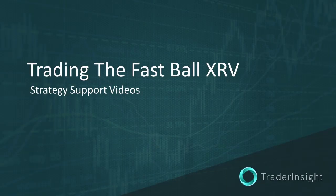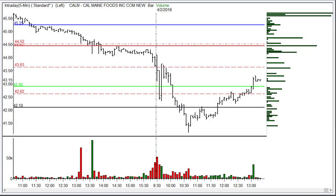For TraderInsight.com, I'm Adrian Manz. I'd like to take a look at number one of three Fastball XRV trading setups that you saw on Monday, April 2nd, 2018. Today we had three setups, and the first one on the XRV list, CALM — that is Cal Maine Foods Incorporated. You can see here how this one played out.